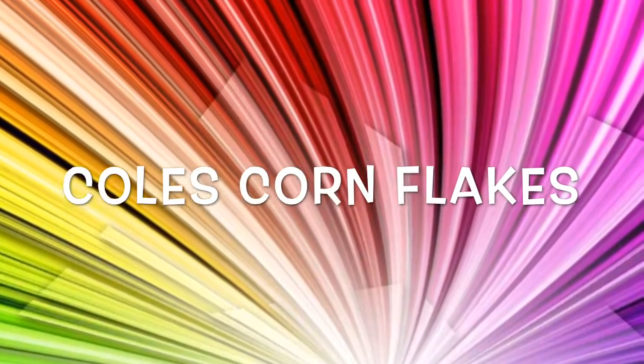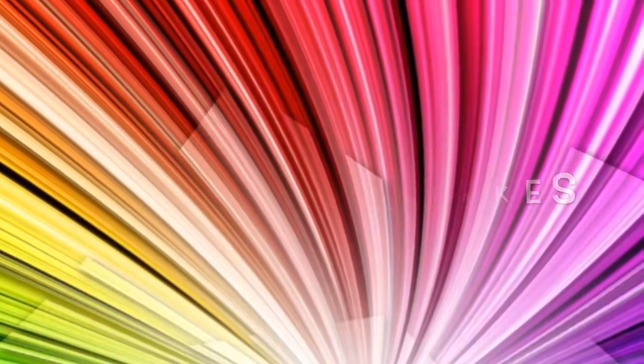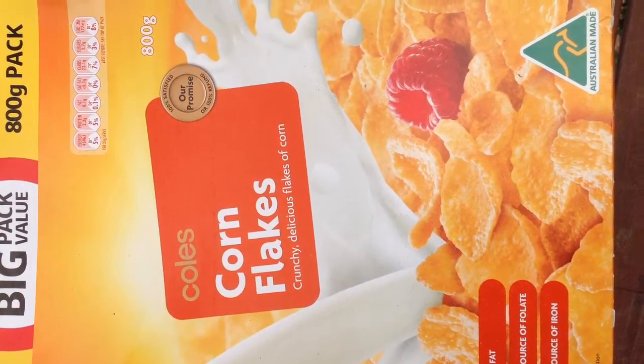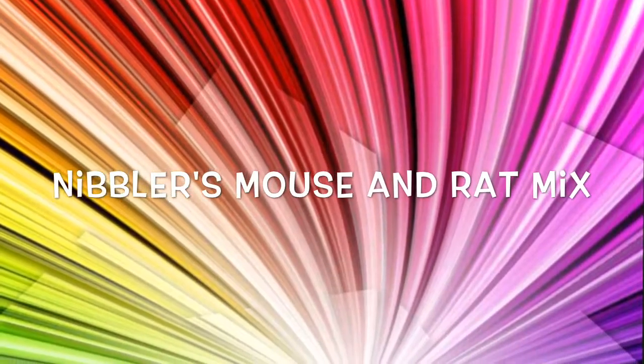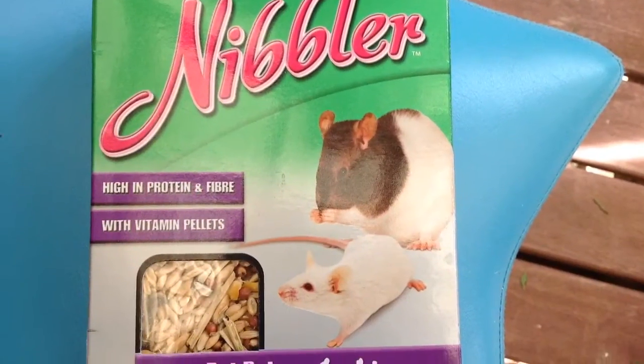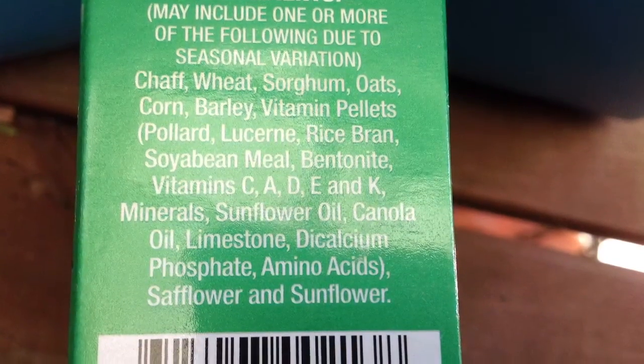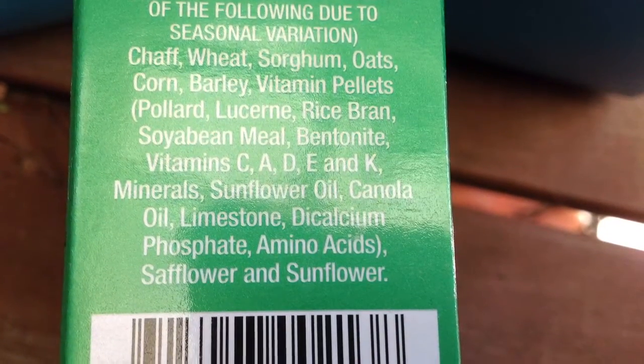These corn flakes are very low in sugar, which is great. This is Spot's favorite food. I mix in Nibbler's mouse and rat mix which has all the nutrients they would need besides fruit and veg. It also has only tiny pieces of corn and that won't make them too fat, which is great.